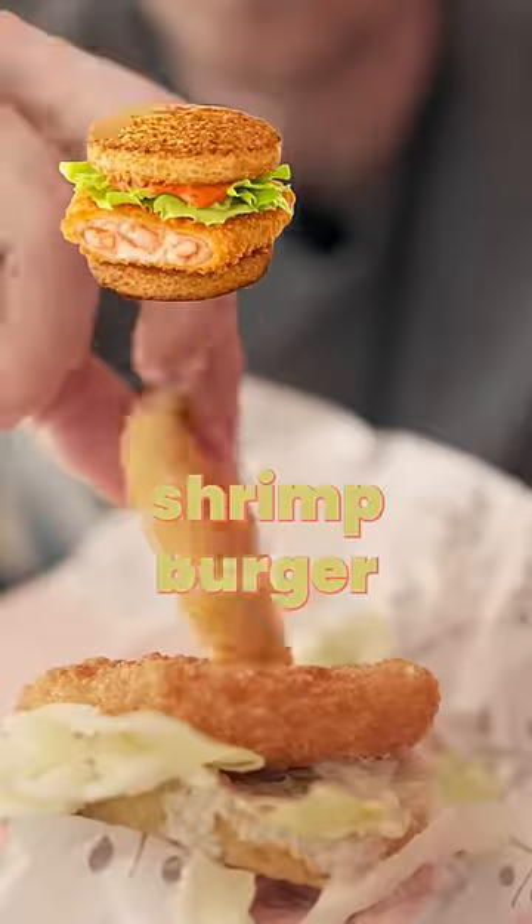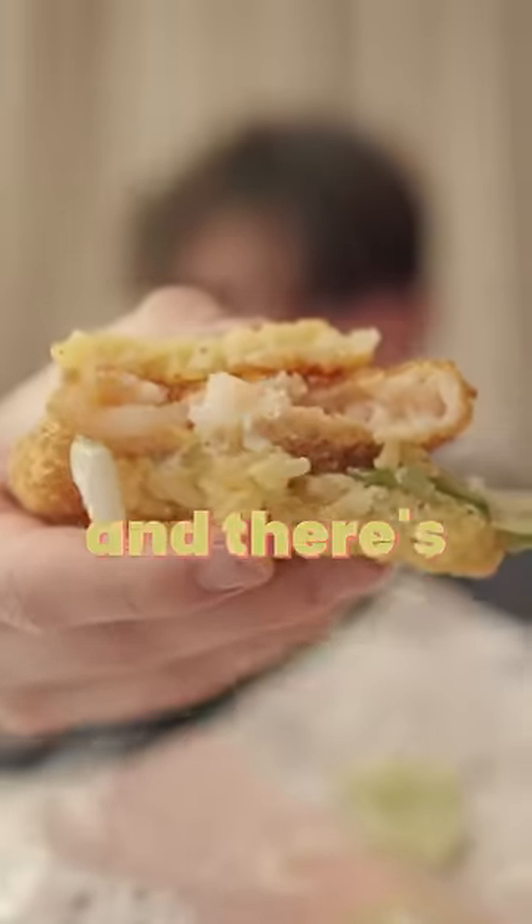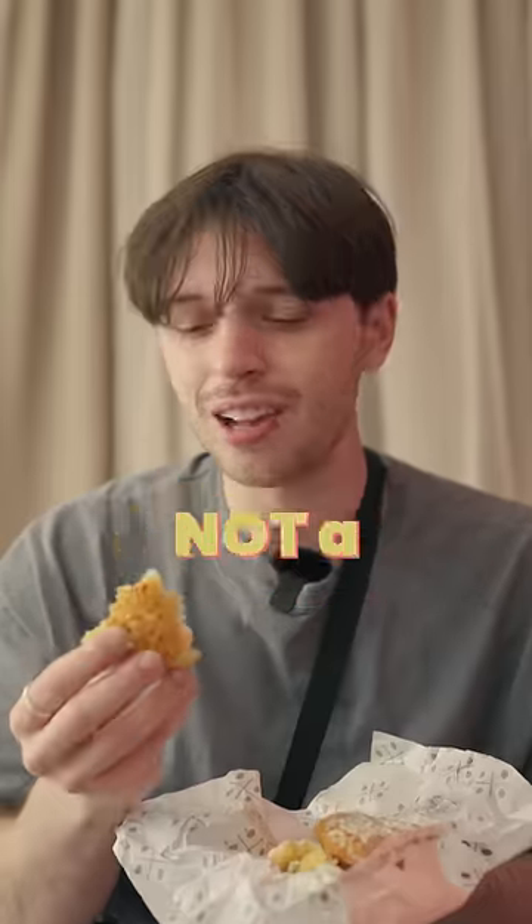Next up is a shrimp burger with rice buns. Interesting. I really like the patty — it's crispy and there's real shrimp inside — but I'm actually not a fan of the rice bun. I'll give it a seven out of 10.